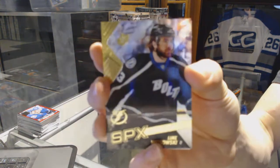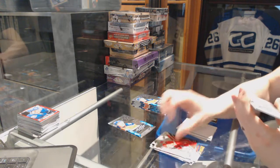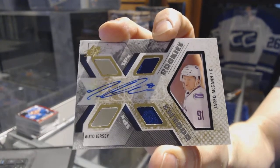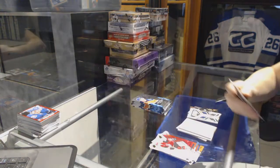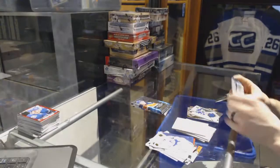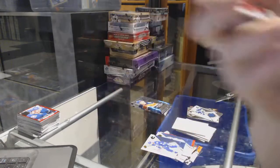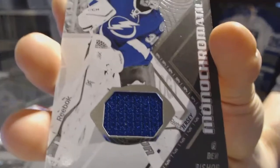We've got a rookie for the Tampa Bay Lightning, Luke Witkowski. We've got a rookie jersey autograph numbered to 499 for the Vancouver Canucks, Jared McKinn. Rookie for the Dallas Stars, Brennan Ranford. Monochromatics jersey for the Tampa Bay Lightning, Steven Stamkos. Stick Wizards for the Detroit Red Wings, Pavel Datsyuk, and Tampa Bay Lightning, Ben Bishop.